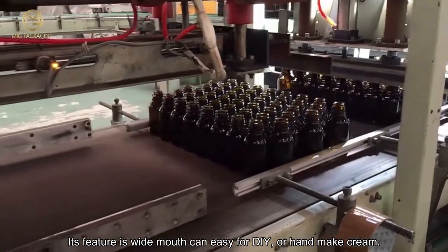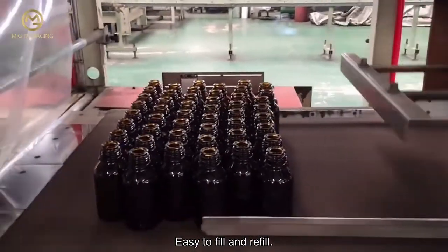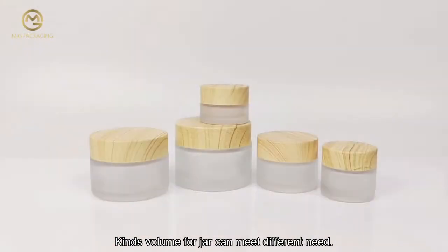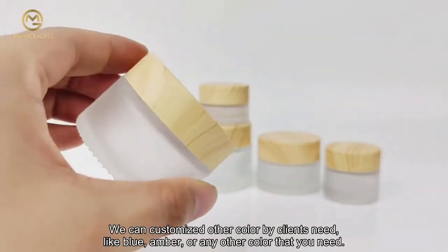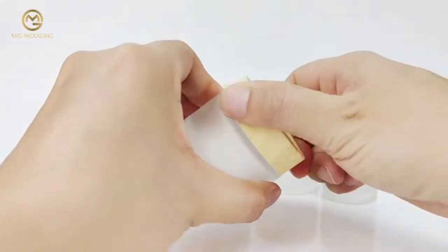It is easy for DIY or handmade cream — easy to fill and refill. The various volume options can meet different needs. We can customize other colors based on client needs, like blue, amber, or any other color you require.